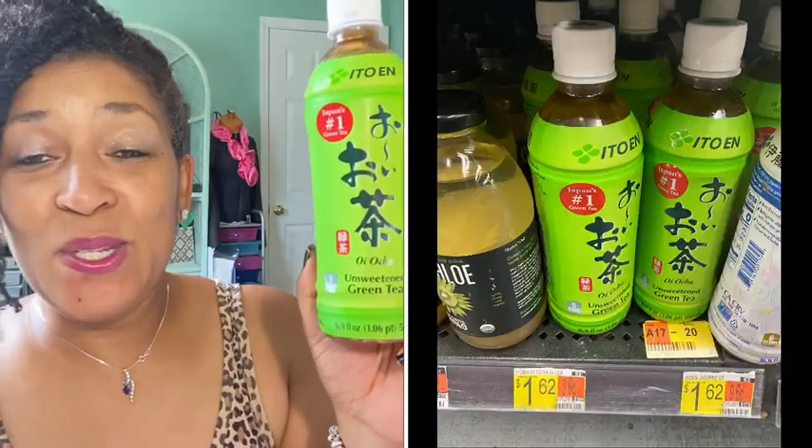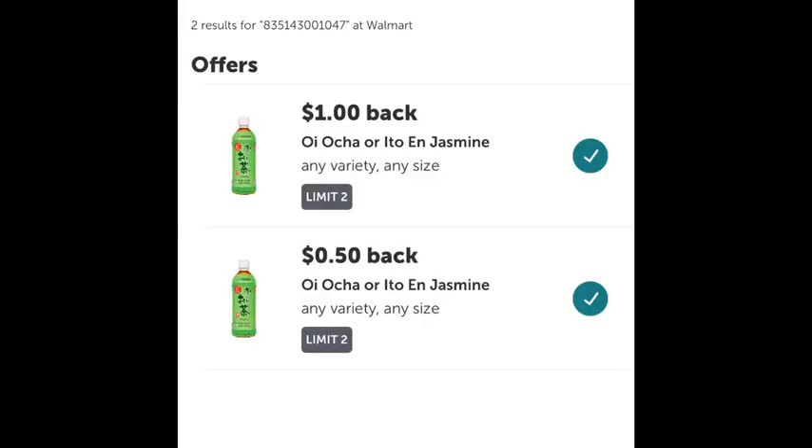The next rebate I did was on the green tea — priced $1.62 in my Walmart. There are actually two rebates attached: a $1.00 rebate and a 50-cent rebate, making the final cost after both rebates only 12 cents.